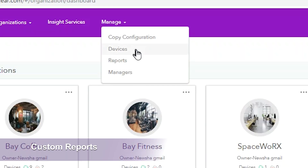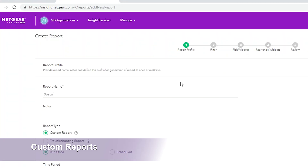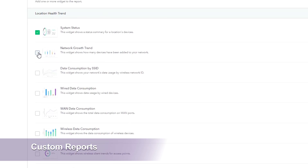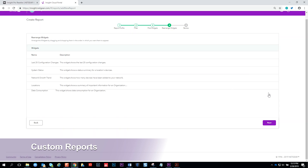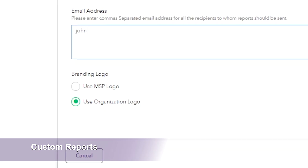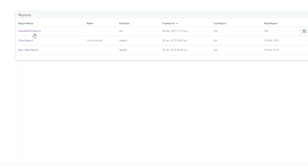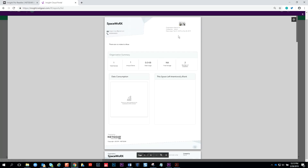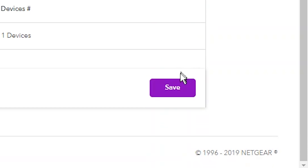Insight Pro also expands its reporting function with the Reports Creation Wizard to custom create report templates with the exact data across devices and wired and wireless network inventory and system health widgets you need for each customer. Custom brand the reports with your logo and schedule them on a weekly or monthly cadence for Insight to automatically send out. This custom reports page gives you the ability to keep track of what's most important to you and your client.